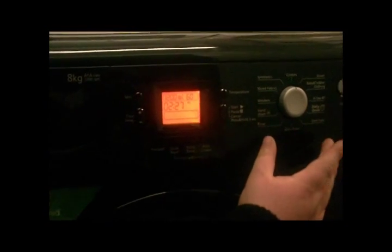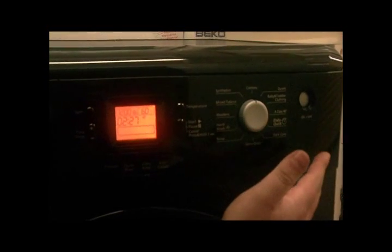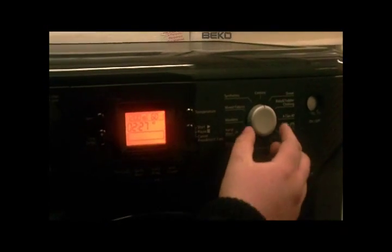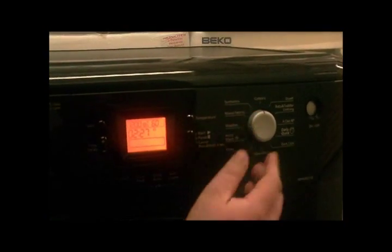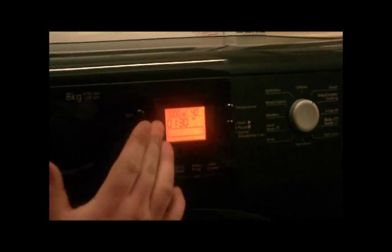Your cycles are controlled here on a dial. You've got cottons, duvets, baby and toddler clothing, your A-class 40 degree wash, a quick wash, dark care and other things which you can sort of experiment with. But if you turn it round, you'll notice that the display and the spins and the temperatures are all displayed clearly on there.